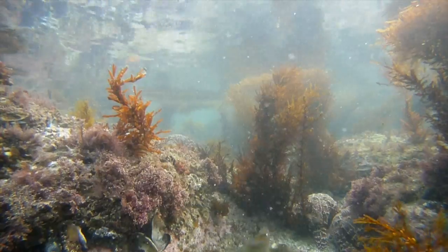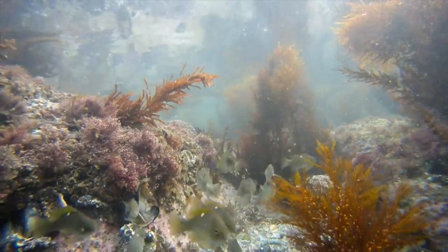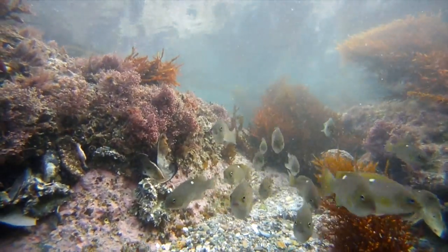More information about this location and other tide pools in California can be found at our website at CaliforniaTidePools.com.